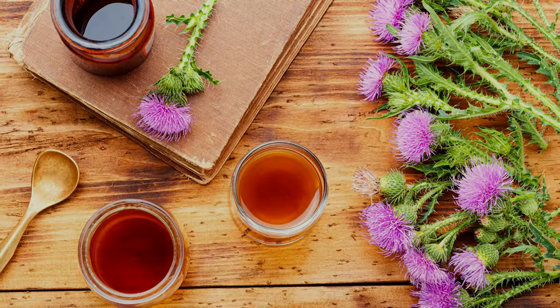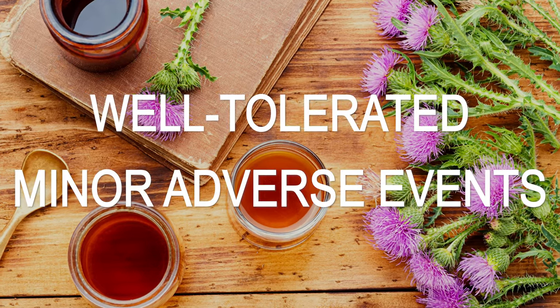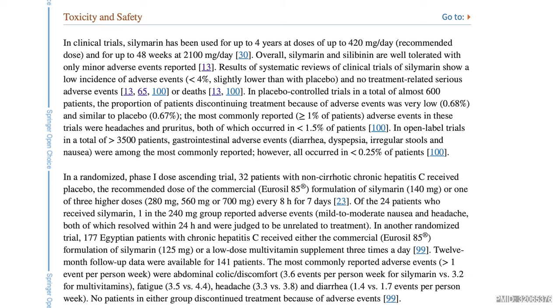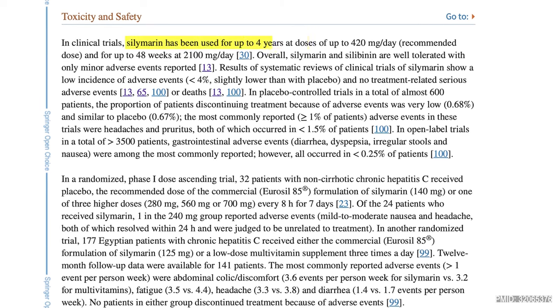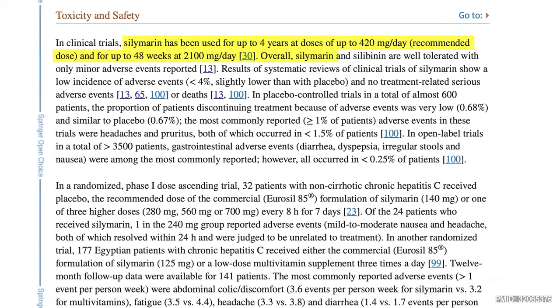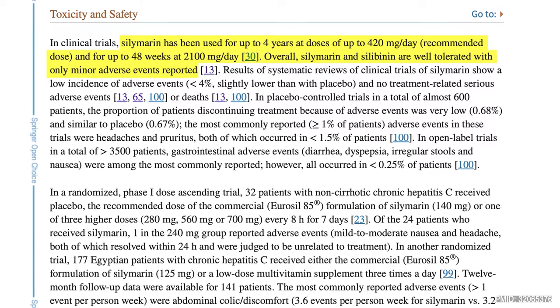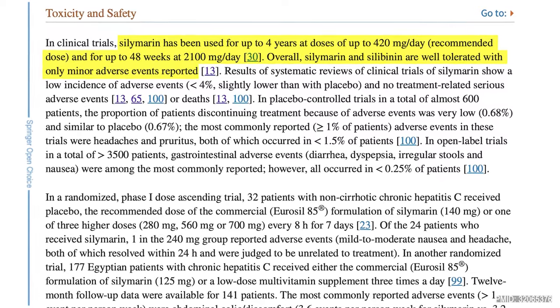When it comes to safety, milk thistle seems to be pretty well tolerated, with only minor adverse events reported — mostly headaches, diarrhea, and nausea. In clinical trials, it was well tolerated at doses of up to 420 mg per day for up to 4 years, and in one study, well tolerated at up to 2,100 mg per day for up to 48 weeks. As always, please talk to your doctor before taking this or any other supplement to make sure it's safe in your individual situation.